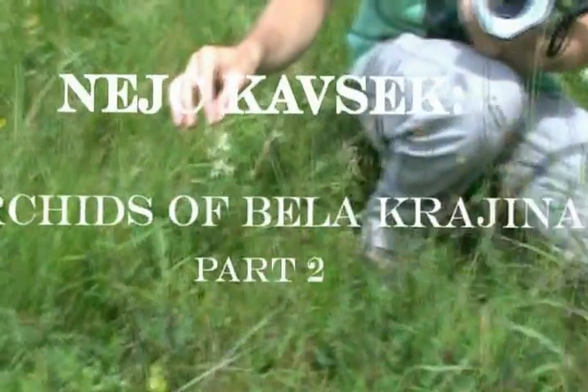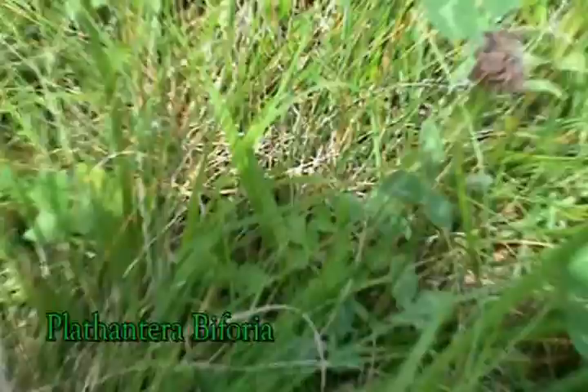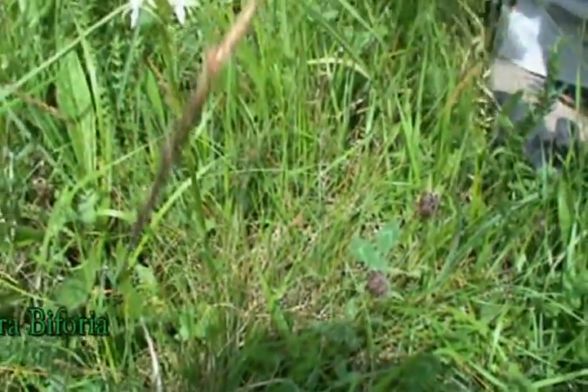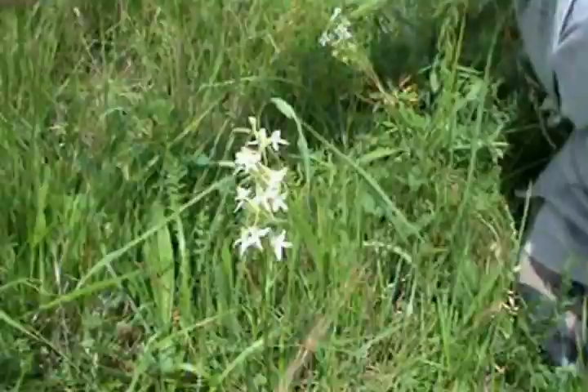This is another orchid, it's called Platanthera bifolia. Bifolia means it has two leaves — one leaf, two leaves. It's a typical orchid with six flower leaves, and one very special thing...